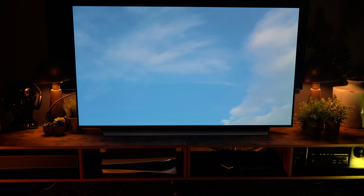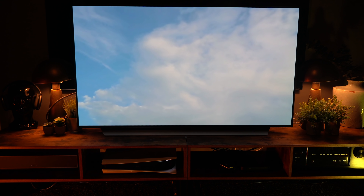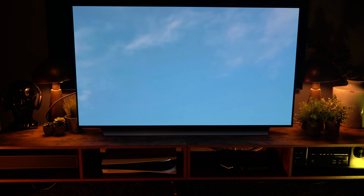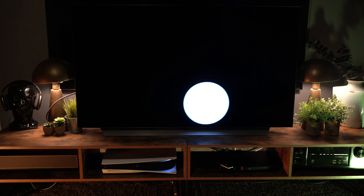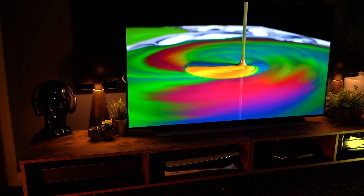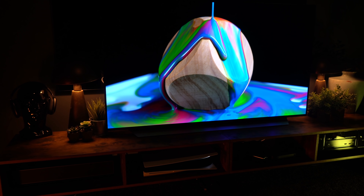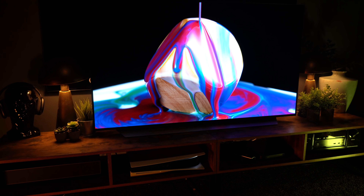Six months on, screen uniformity is not an issue at all on this TV — there is absolutely zero sign of any burn-in, and I've been watching a mixture of sport, news, and gaming. I'm beginning to think that for normal use there is just no need to worry. The dirty screen effect you sometimes see on LCD screens you do not see on this, which is another reason to look at OLED, along with that infinite contrast and perfect blacks.